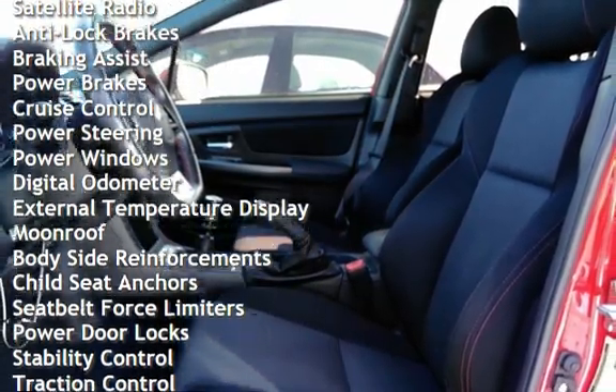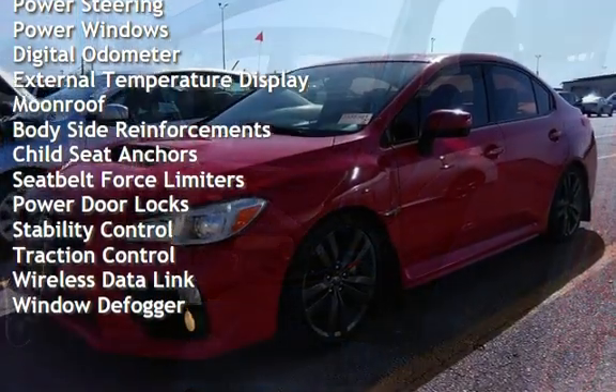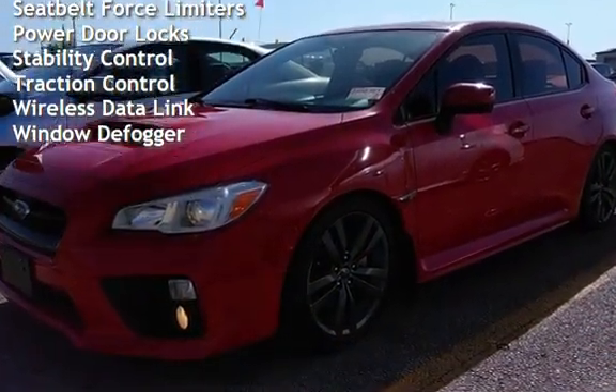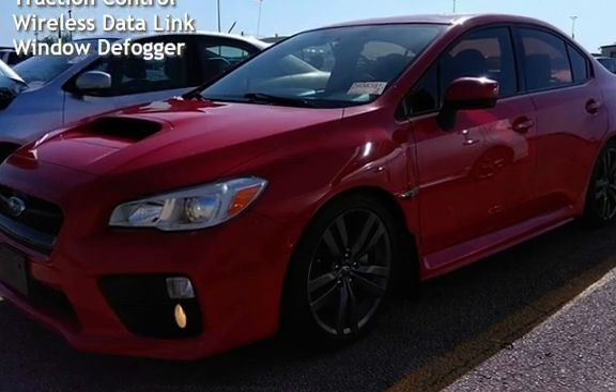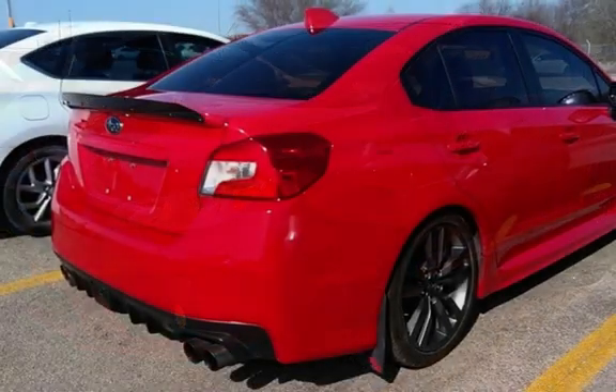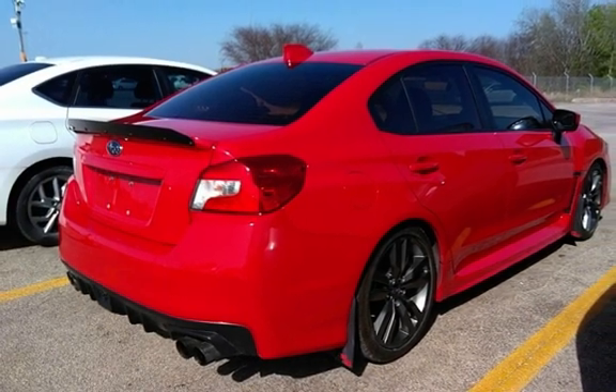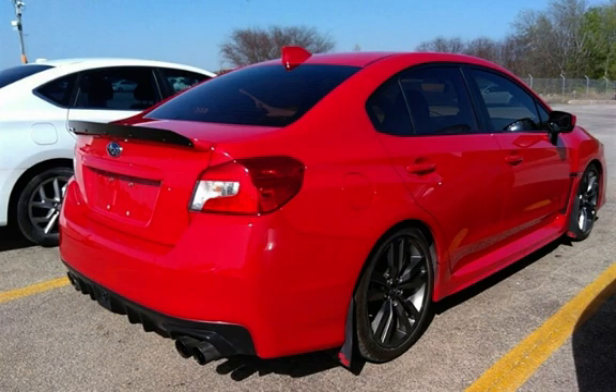Braking assist, power brakes, cruise control, power steering, power windows, digital odometer, external temperature display, moonroof, body-side reinforcements, child seat anchors, seat belt force limiters, power door locks, stability control, traction control, wireless data link, and window defogger.